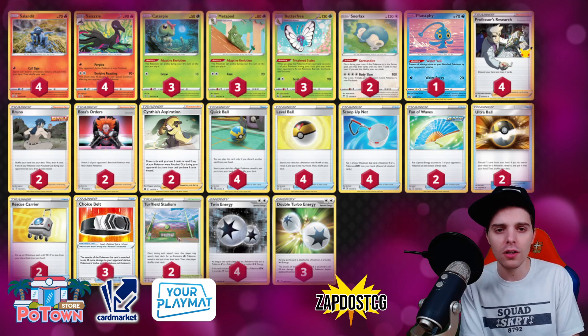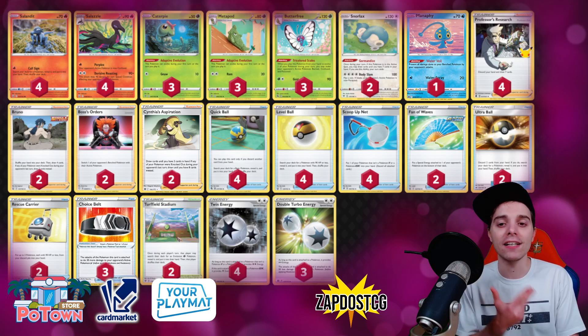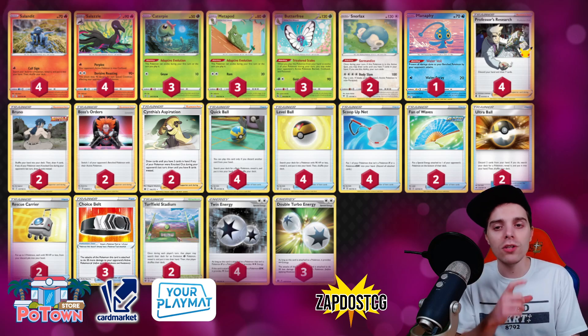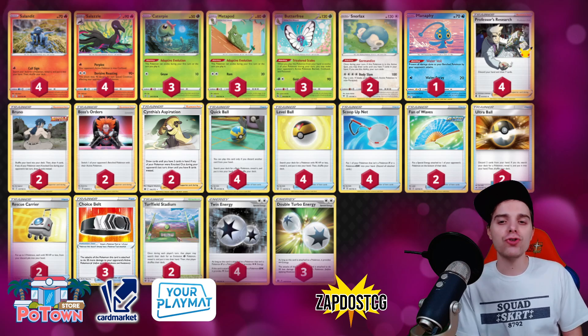Salazzle with the Rise of Roasting attack — let's just call it that — slaps 90 damage for every special condition that the opponent is affected by. This could add up to 270 damage with the help of Butterfree, because if you evolve into Butterfree you can leave the opponent burned, poisoned, and confused. Poison and burn rack up damage between turns, so let's say you slap 270, then the checkup phase allows you to deal 30 more damage from burn and poison, which adds up to 300. Add a Choice Belt into the mix and that's 330 damage onto the opponent's Pokémon.